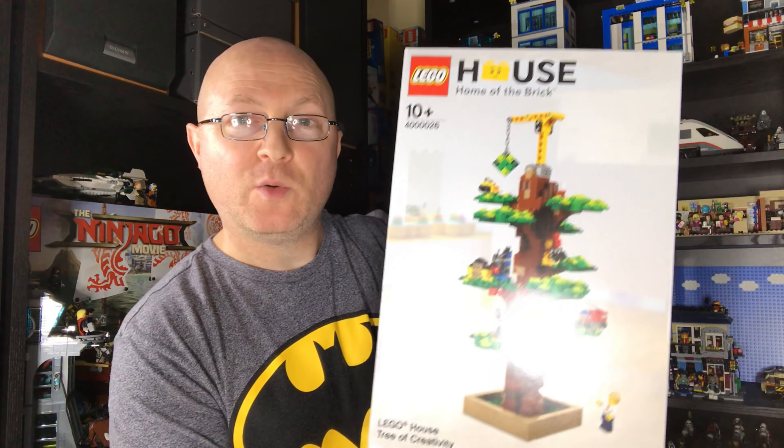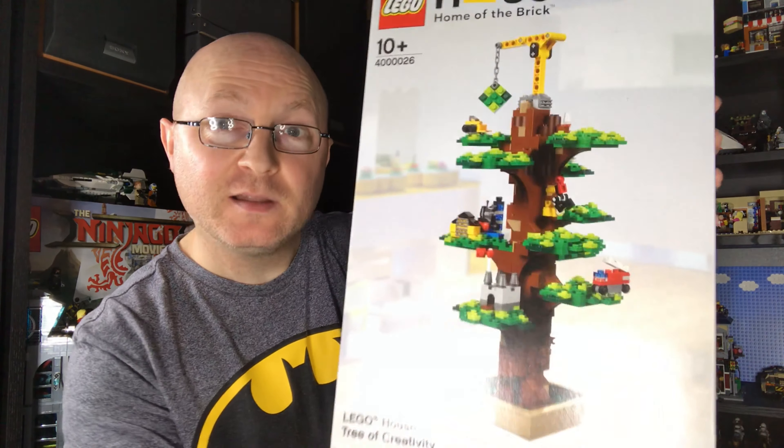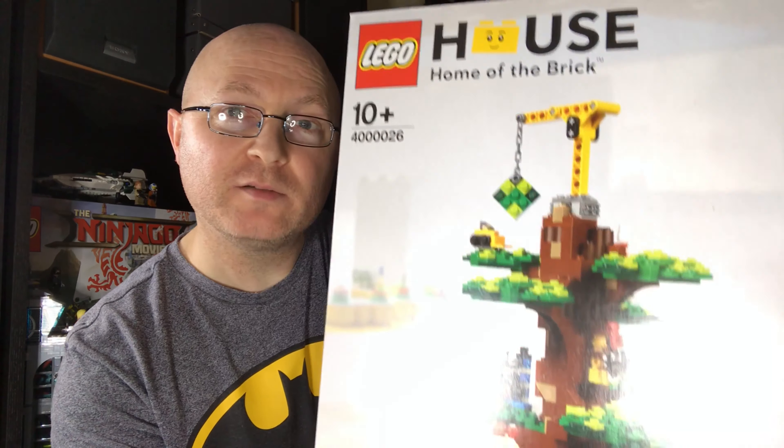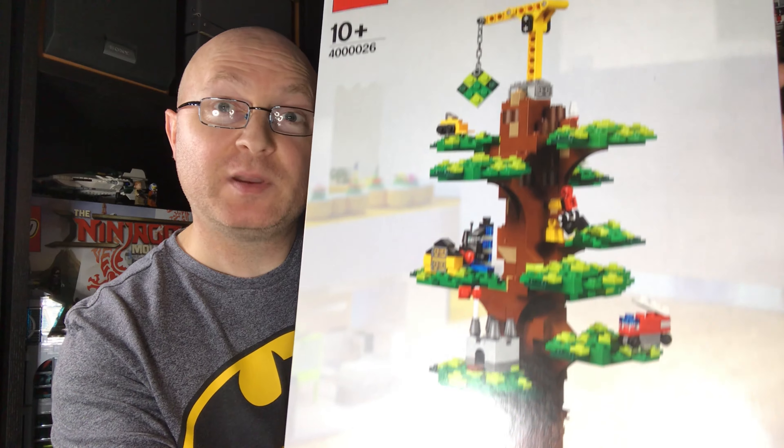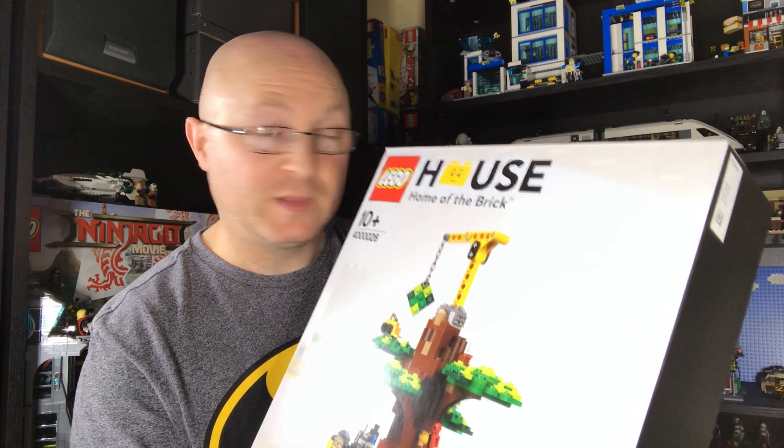So let's get into this next one — I don't think many people will be able to get their hands on this because of the situation. This one here is from LEGO House. The lighting is a bit rubbish — that's a bit better. It's a Tree of Creativity, which is a replica of the one in Billund in LEGO House.